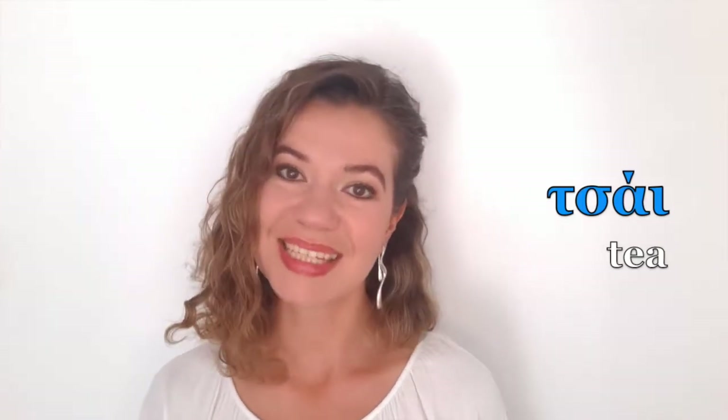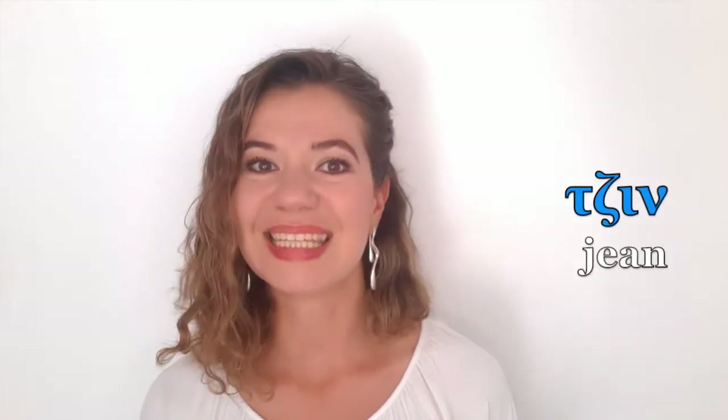Two last combinations. Taf-Sigma gives us the TS sound, like in the word 'pizza,' or 'tsai' which means tea. And the last one: Taf-Zita — Taf becomes very voiced, so it becomes DZ. So we pronounce 'dzin' or 'flidani.'